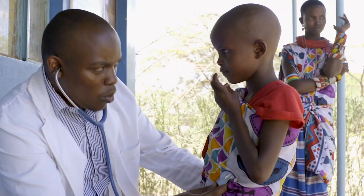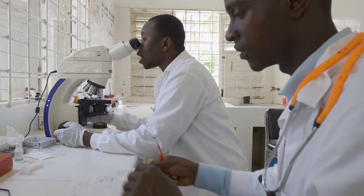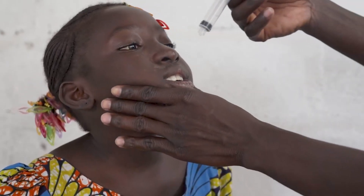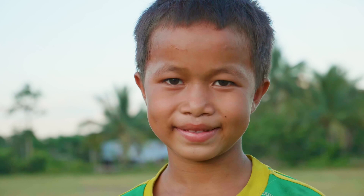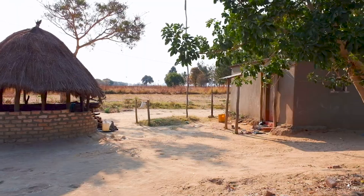Modern science has delivered incredible answers to some of the most urgent challenges in global health today. Drugs and treatments are now readily available for a wide range of once deadly diseases. The problem is, the people who need these treatments most are often the hardest to reach.